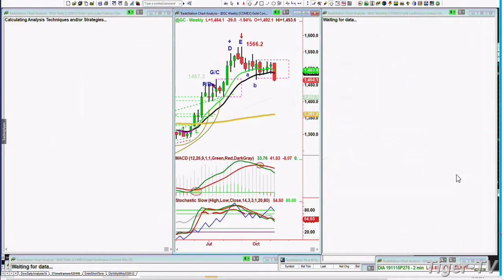Gold is pulling back sharply here — down $28 at 1,464. It went right through that 1,282 key support area and has now gone through the left side low, I think it was the 1st of October. This is really important: leg C down in the weekly chart.